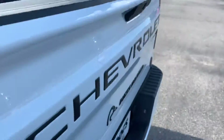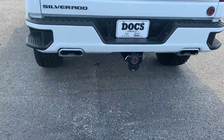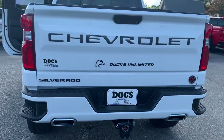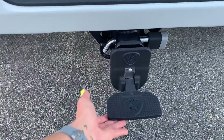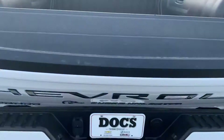Spray-in bed liner. You've got dual exhaust with stainless or chrome tips. The ALC badging on the bottom right and Ducks Unlimited. This splits down into a step. Power tailgate.